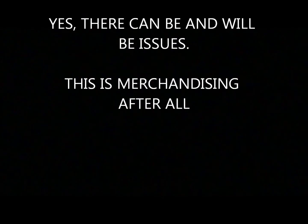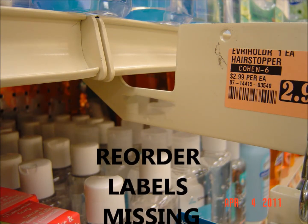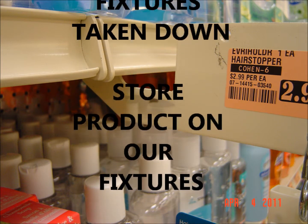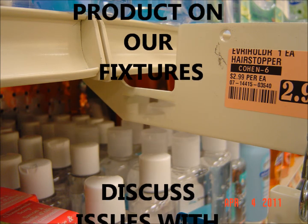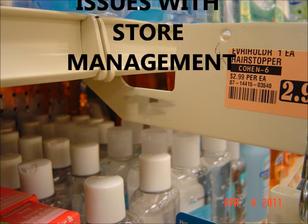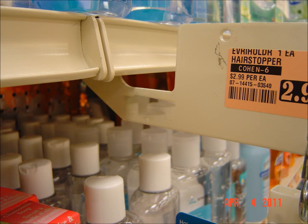There are a lot of things that can happen with the impulse program that can create issues and questions. You might visit a store and find reorder labels missing, fixtures moved or taken down completely, or store product hanging on our displays. Discuss these situations with store management, but when issues arise that don't seem to have a solution, be sure to call chain sales support.